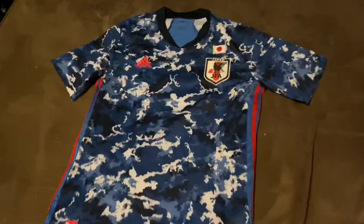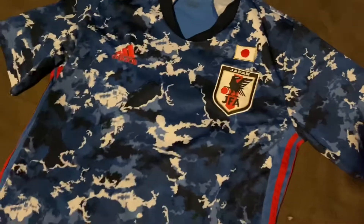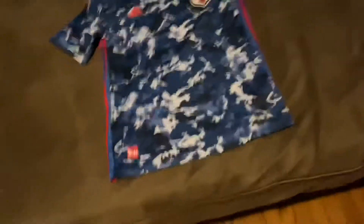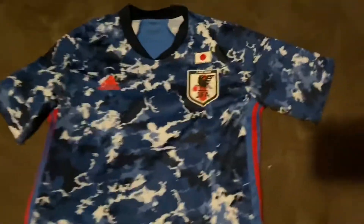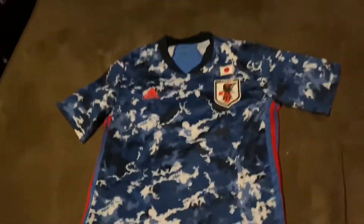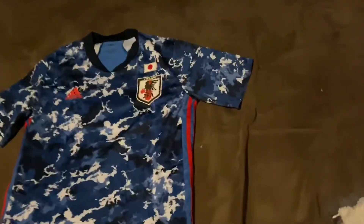Today we have another jersey — let's get to it. Alright guys, here's the Japan 2020 home jersey. This jersey costs $25, but for you it could only cost $20 if you use my link in the description — you'll be able to get $5 off your purchase no matter what jersey.